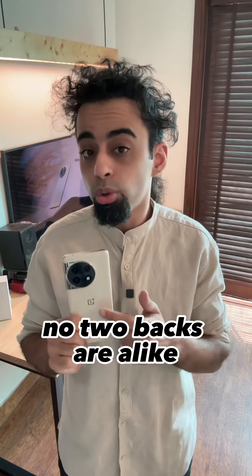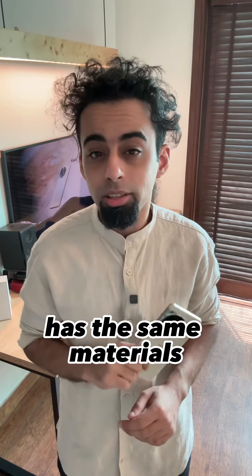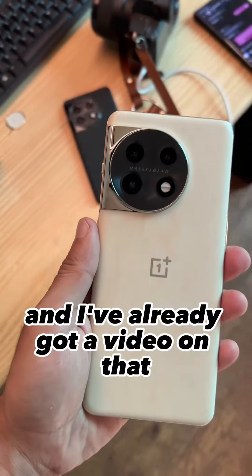And here's the kicker — no two backs are alike. You even get this cute little SIM ejector tool with the same material. And what's inside is the same flagship internals as the OnePlus 11, and I've already got a video on that.